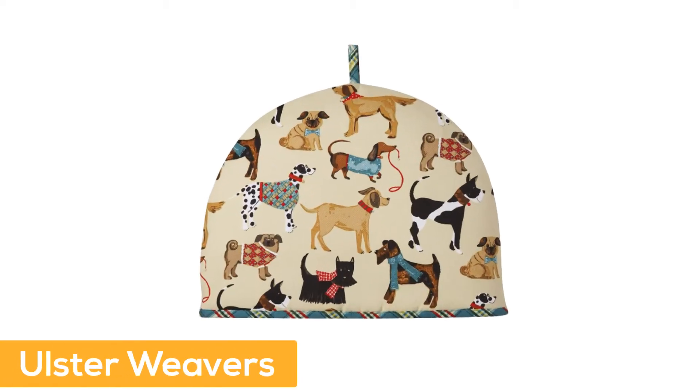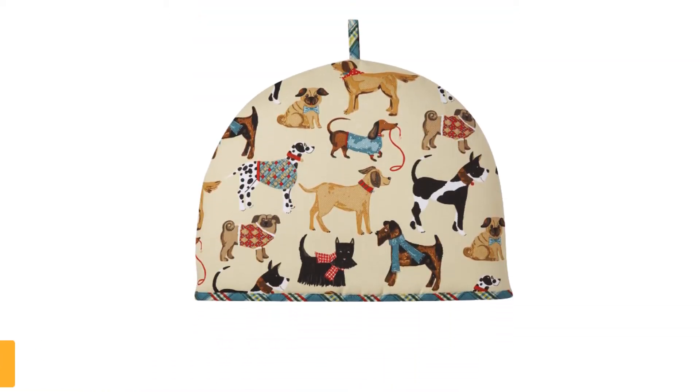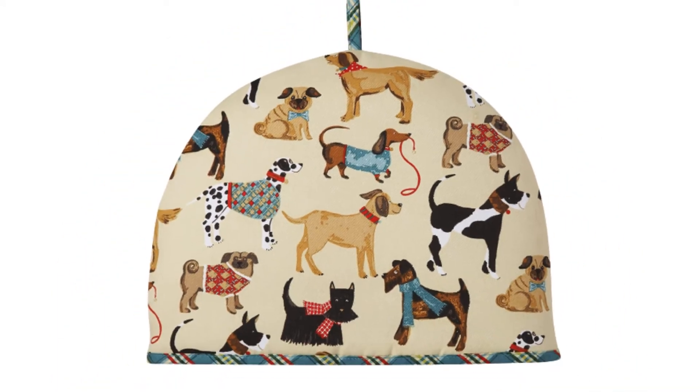Number 4: Ulster Weavers. Designed by Ulster Weavers. Contains a poly wadding filling. Stylish decor for any table or room. Great gift for family and friends.